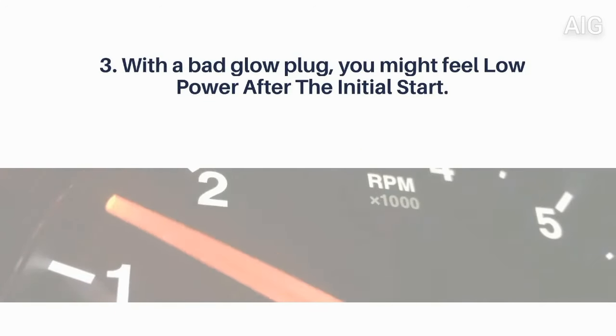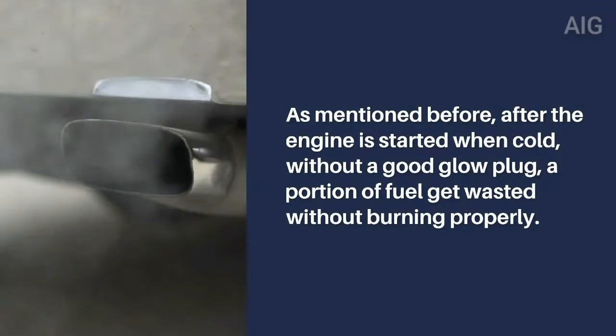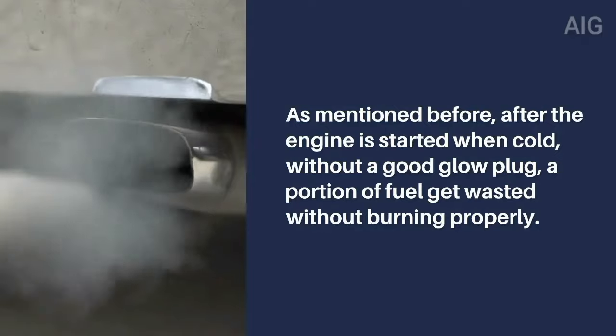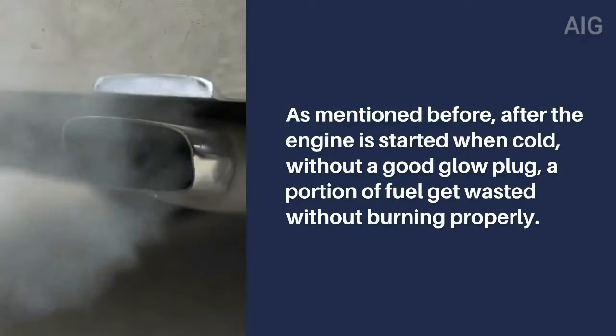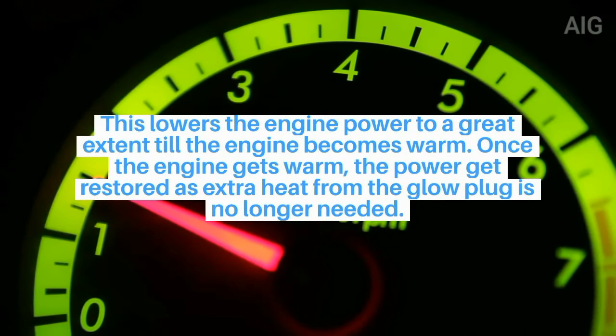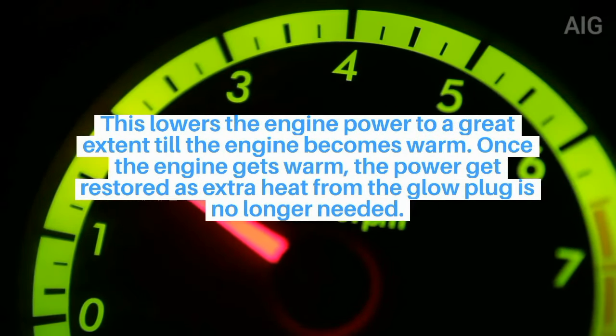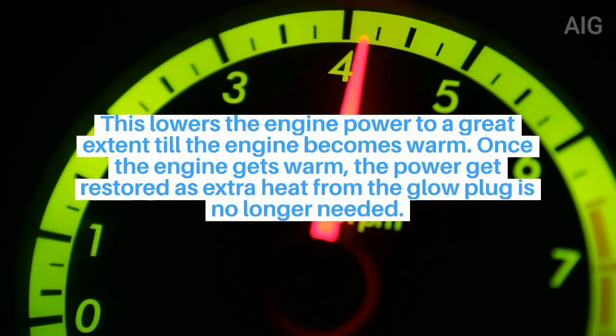3. With a bad glow plug, you might feel low power after the initial start. After the engine is started when cold, without a good glow plug, a portion of fuel gets wasted without burning properly. This lowers the engine power to a great extent until the engine becomes warm. Once the engine gets warm, the power gets restored as extra heat from the glow plug is no longer needed.